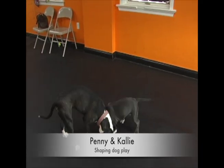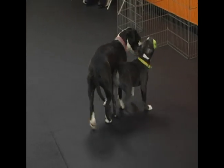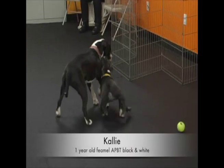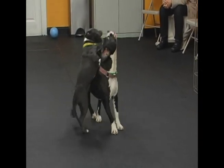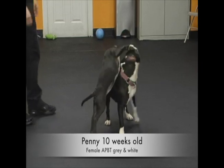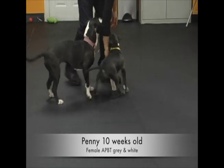Now we have Penny and Callie. Penny at the time was being fostered and Callie was one of the dogs in the house that she was living with. Callie's a one-year-old American Pit Bull Terrier, our black and white dog. And Penny is our gray and white ten-week-old puppy. We're going to be doing lots of timeouts with her.